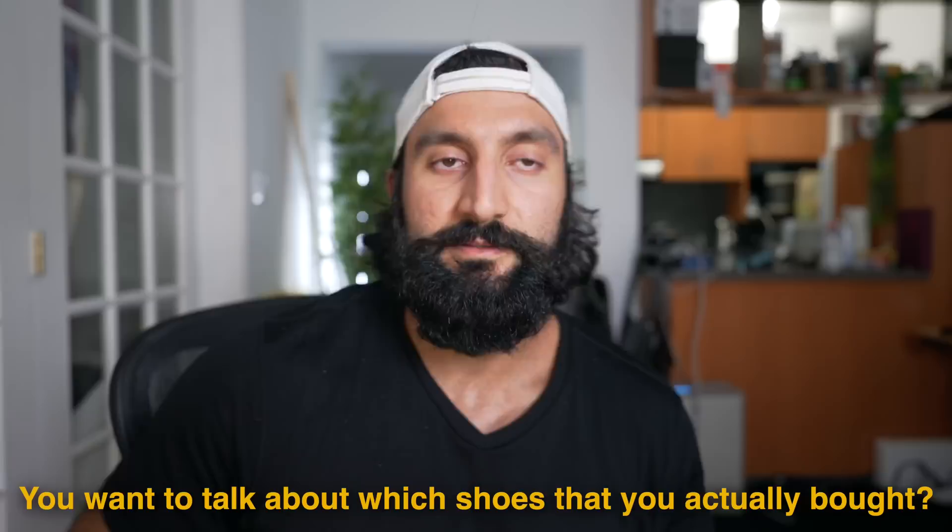Someone asked if I want to talk about which shoes I actually bought - and no, that was the freaking point. Don't buy whatever shoes I buy. Go buy the shoes that are best for you. That is exactly why I'm not telling you which shoes I bought.